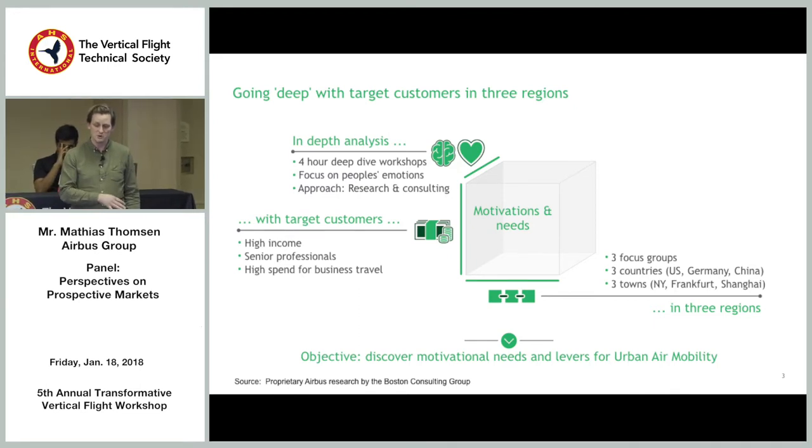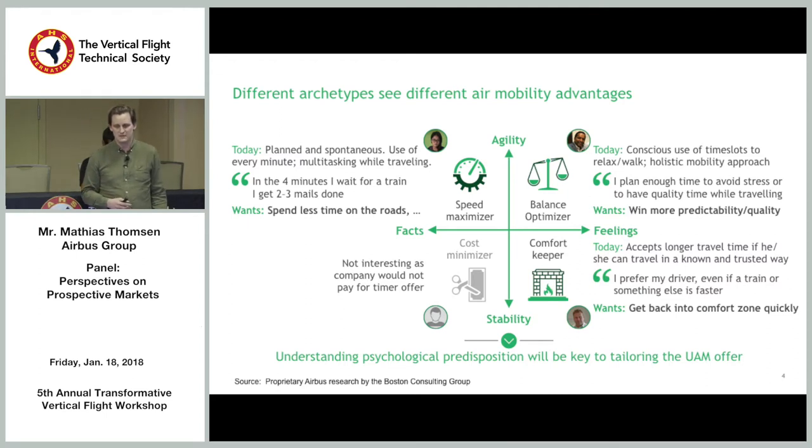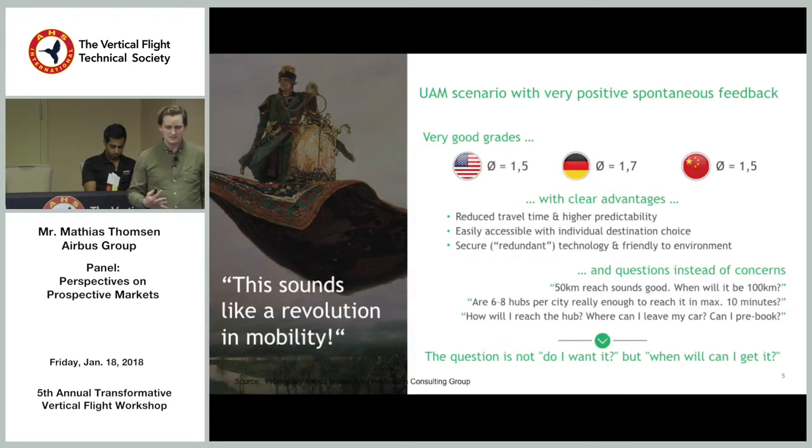We met people specifically in New York, Frankfurt, and Shanghai, and found different types of travelers. Some are hardcore speed optimizers — every minute counts and less time is ideal. Others prioritize predictability and reliability — speed is less valuable, but reliability and freedom from congestion are very valuable. A third group wants to return quickly to their comfort zone. These different motivations and needs are key when defining the offer.